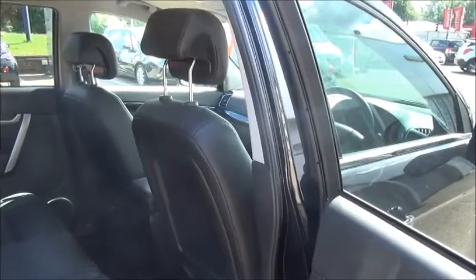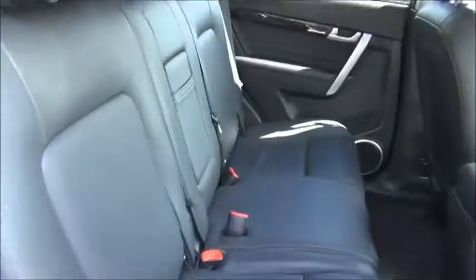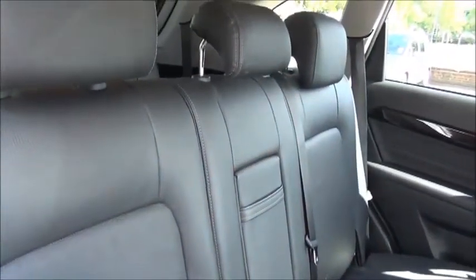The car features keyless entry and keyless go. In the rear of the car we can see that it has a full black leather interior. It benefits from three three-point harness seat belts and also comes with a child-friendly ISOFIX seating system.